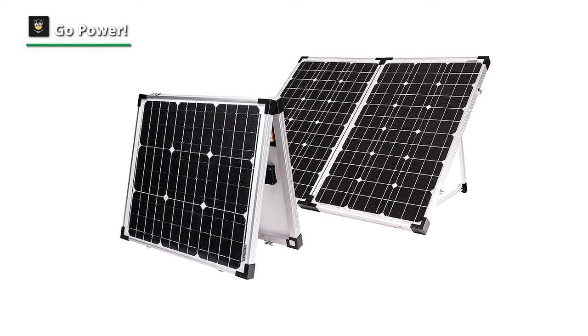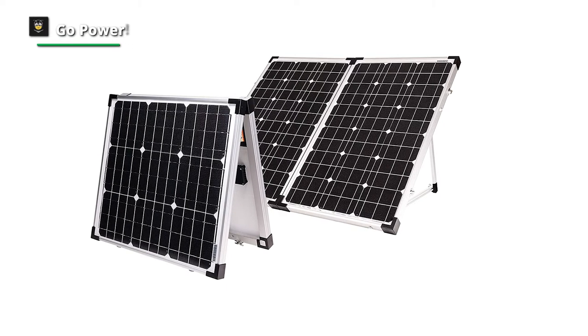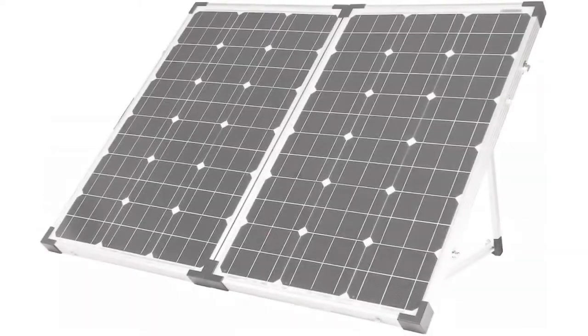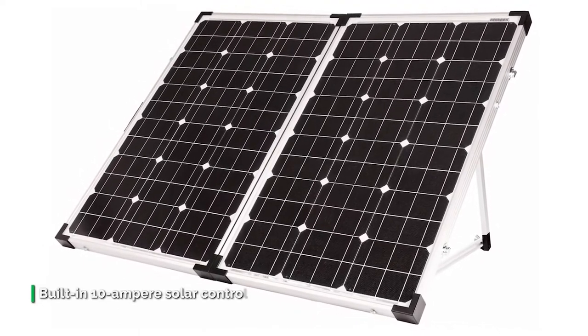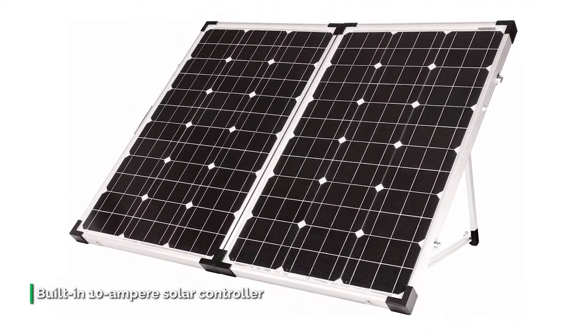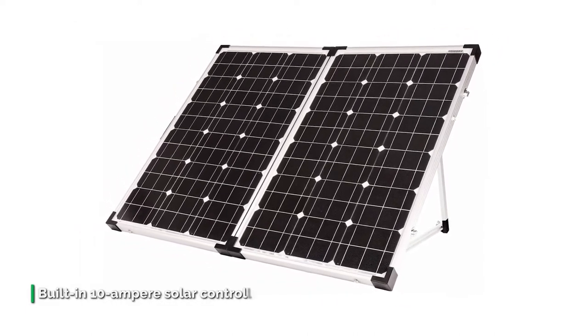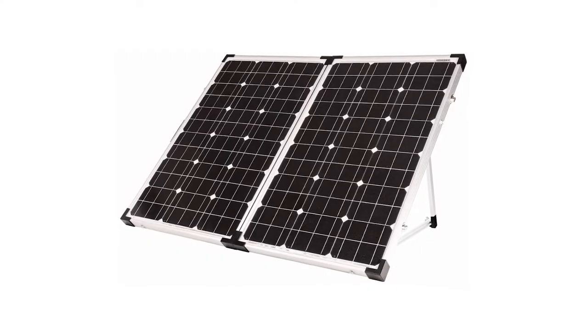It has adjustable folding legs to maximize solar exposure and for compact, easy storage, plus multiple charging connectivity options. It includes a heavy-duty nylon case for storage protection and is also a great supplemental solar kit to a rooftop kit. It has a built-in 10-amp solar controller.